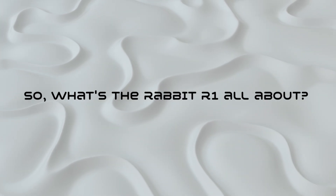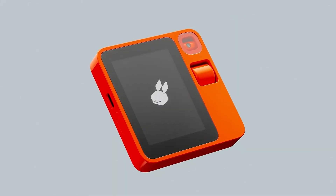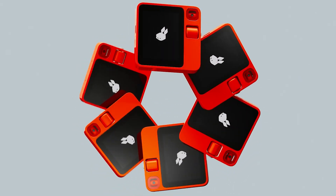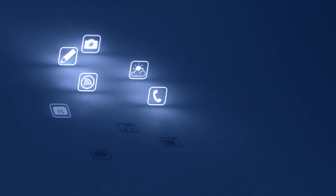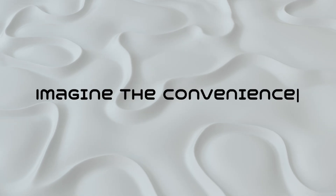What's the Rabbit R1 all about? Well, hold onto your seats because this collaboration between Rabbit and Teenage Engineering is not just a smartphone. It's a potential game-changer in personal computing. We got our first glimpse of this beauty at CES 2024. With the Rabbit R1, you step into a world where you might not need to juggle individual apps and websites anymore. It's like having your very own digital assistant doing all the heavy lifting.